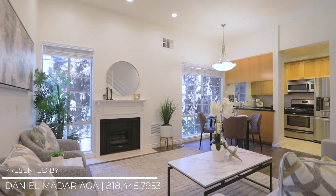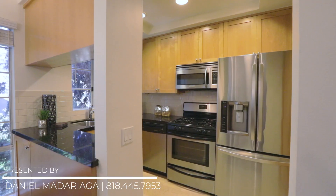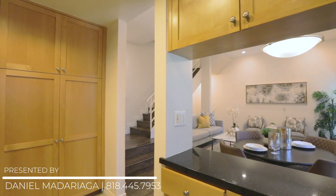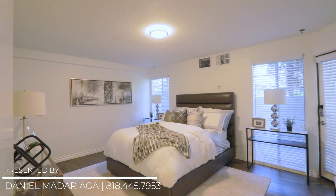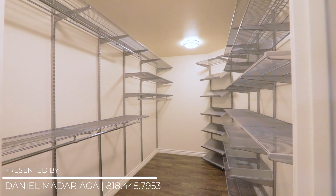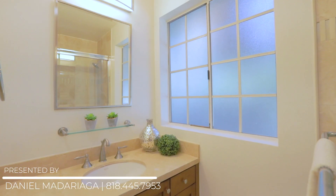This open-floor plan home has designer finishes throughout and a huge private rooftop deck. The sleek kitchen has stainless steel appliances, granite countertops, and it's open to the living room. The bedrooms have gigantic walk-in closets and their own private bathrooms, both with bathtubs.